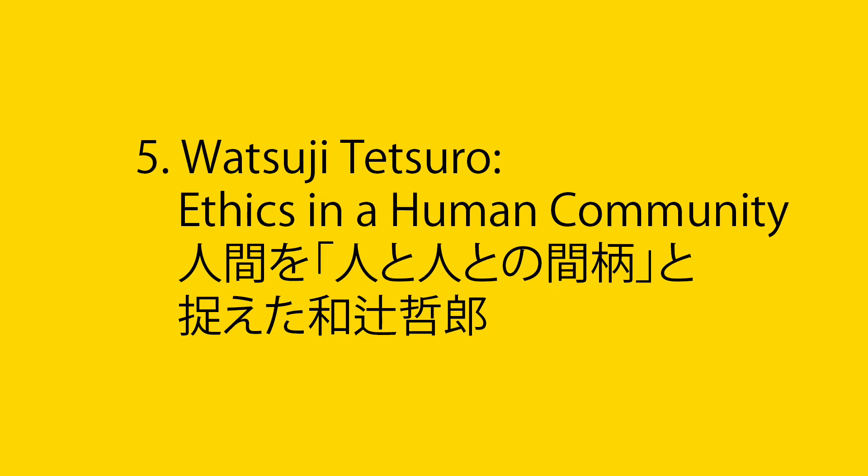彼に師事した多くの哲学者たちによって形成された学派のことを、京都学派と呼びます。この学派の代表者の一人が、次に取り上げる和辻哲郎です。5. 人間を人と人との間柄と捉えた和辻哲郎。1889年に播磨国で生まれた和辻は、若い頃から文学や美術に関心を持ち、西洋の学問と思想について深く学びます。初期は、西洋哲学を日本に紹介する研究をしておりましたが、やがて西洋の利己的な個人主義を批判するようになりました。